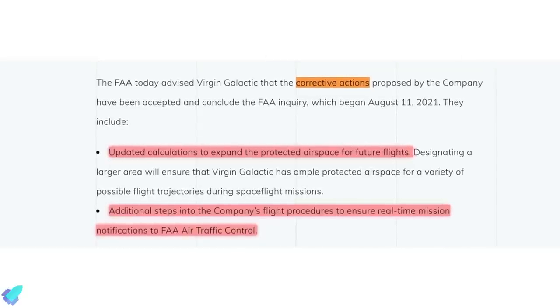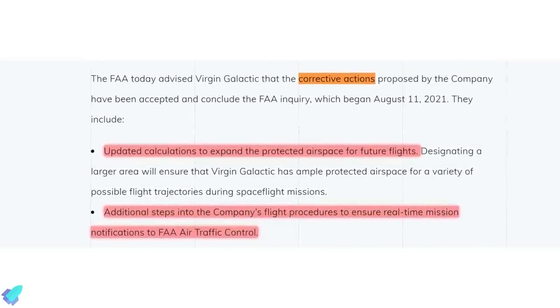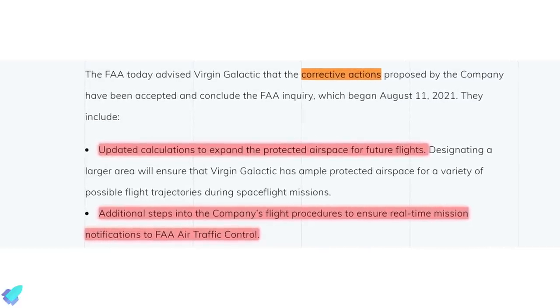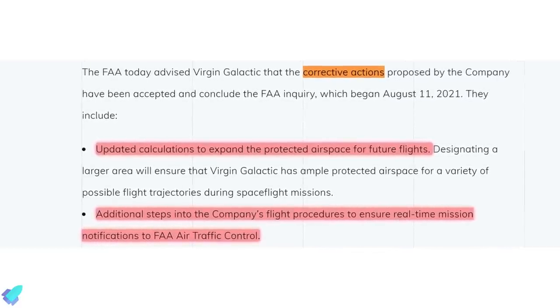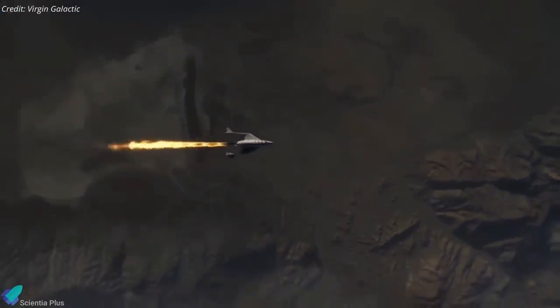The FAA required Virgin Galactic to implement changes in how it communicates with the FAA during flight. Virgin Galactic has made the required changes and can return to flight operations, the FAA concluded in a brief statement. Unity has a few more test flights to complete before full commercial operations can begin.